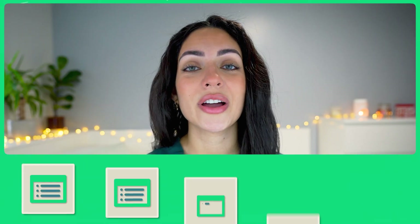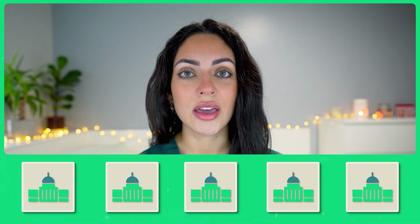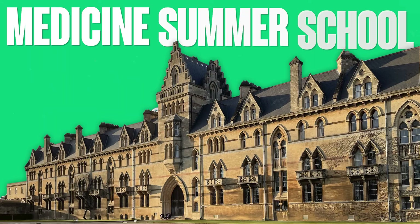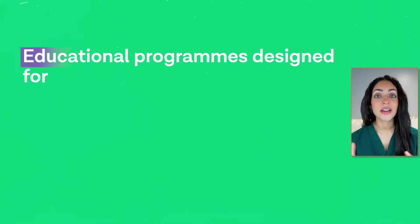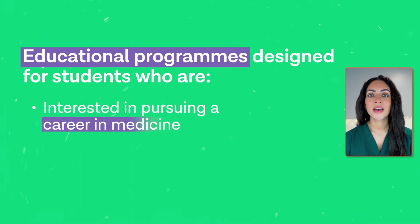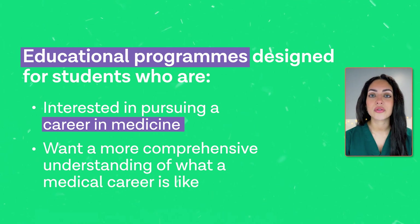Make sure to stick around until the end where I'll be sharing a list of universities in the UK that are offering summer programs this year. So what exactly are Medicine Summer Schools? Medicine Summer Schools are educational programs designed for students who are interested in pursuing a career in medicine and want a more comprehensive understanding of what a medical career is like.